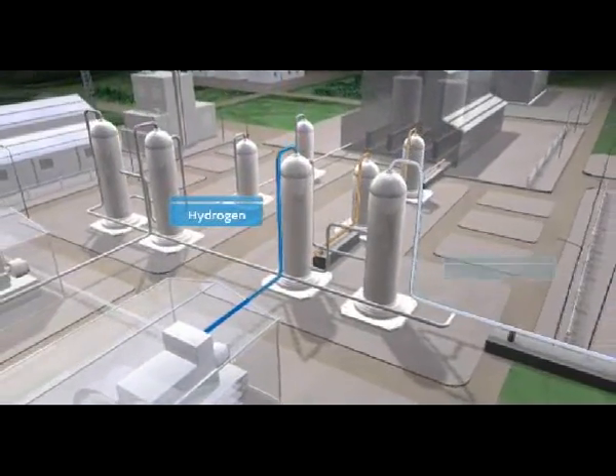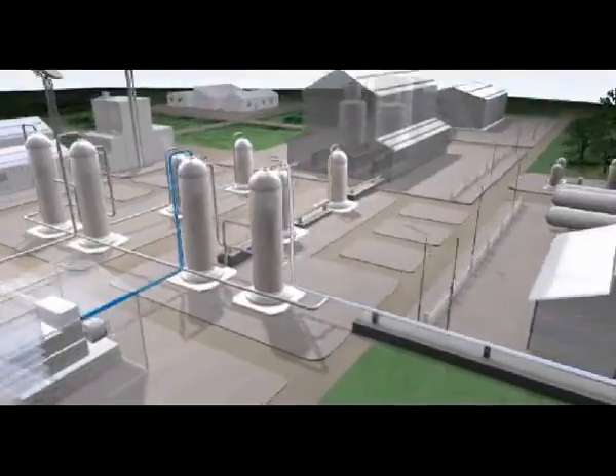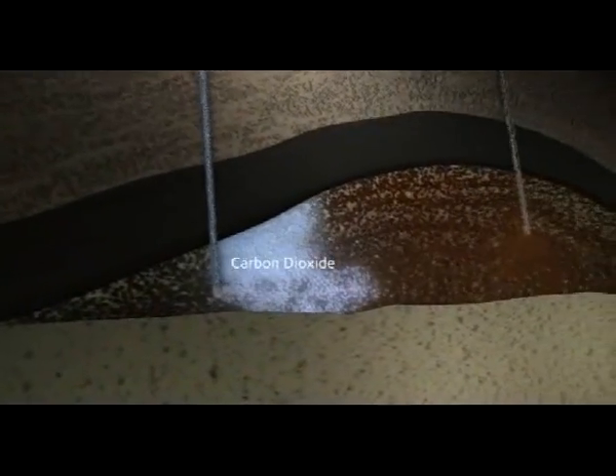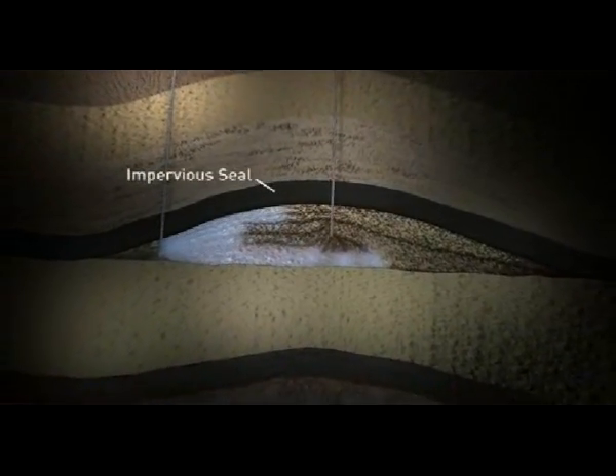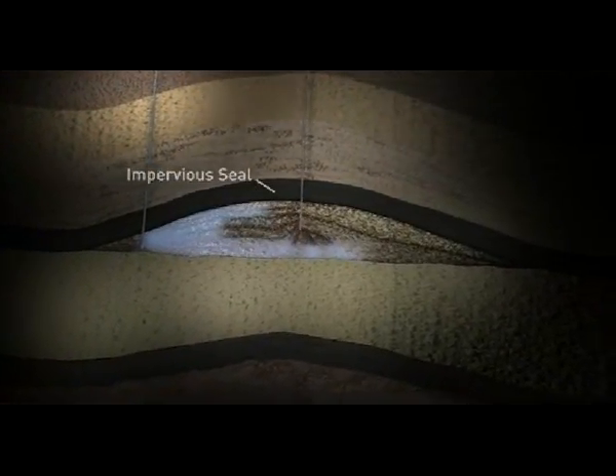The carbon dioxide is captured, compressed, and transported via a pipeline, then injected deep underground to be stored safely and permanently. Injection would be into oil fields, where it would enable additional oil reserves to be flushed out. The carbon dioxide remains behind to be stored on a permanent basis beneath a natural impervious seal.